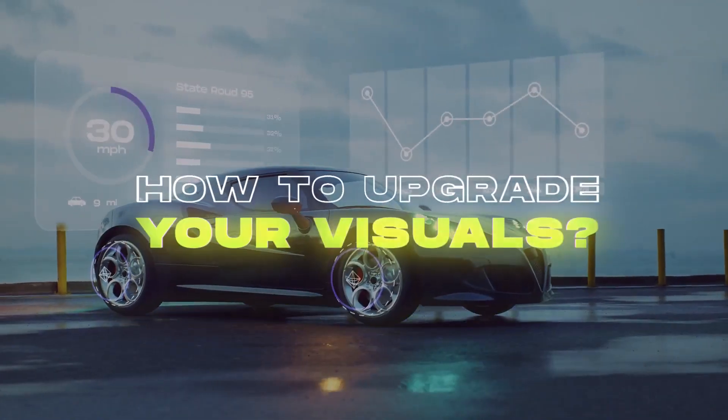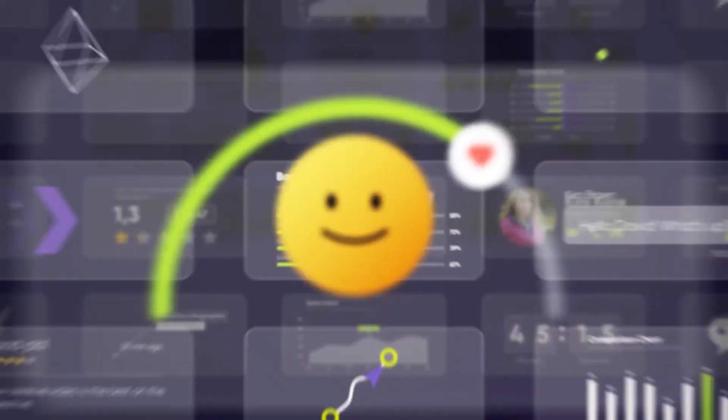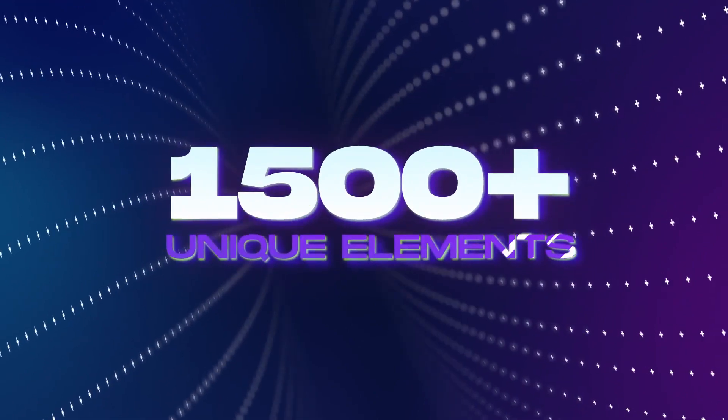How to upgrade your visuals. Welcome to Infobars Pack — all you need is in one bundle. Over 1,500 exclusive assets carefully crafted just for you.